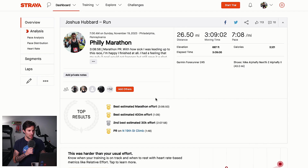As you can see here with the Philly Marathon, 3:08:56 was the marathon PR. That's what the official time was — the official chip time. Moving time on my watch shows a 3:09:02, so the watch time was not far off from the chip time, roughly a 7:08 minute mile, maybe a little faster or a little slower.